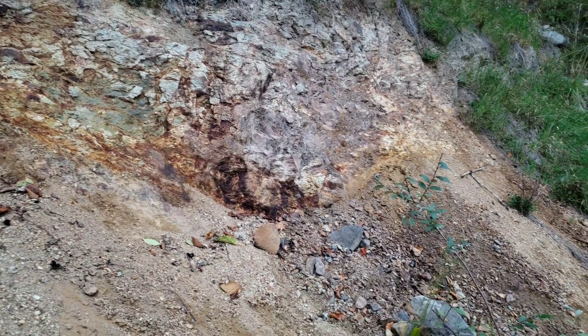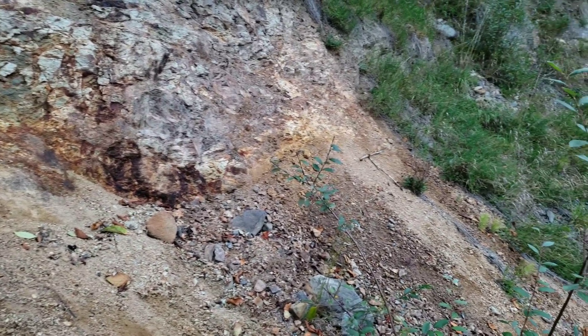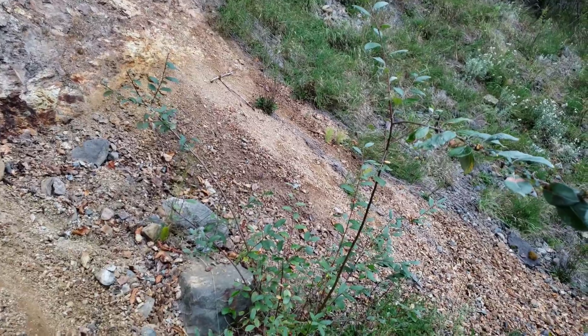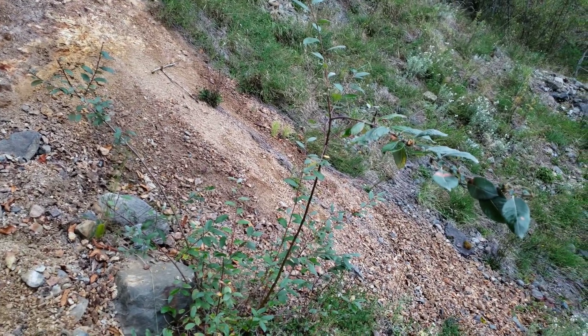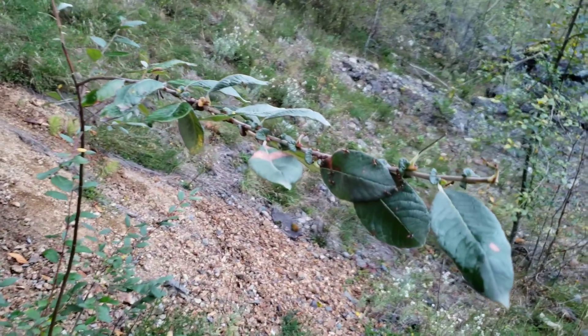It turns out ants like gossan as well — and gold. I'd been leaning up against this bush for five minutes and my prospecting partner came up to me and I had red ants all over my back.